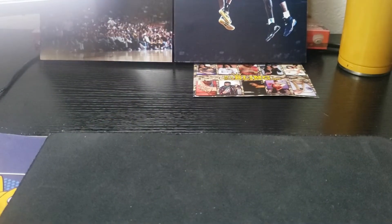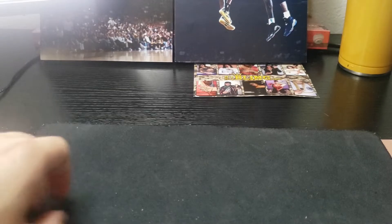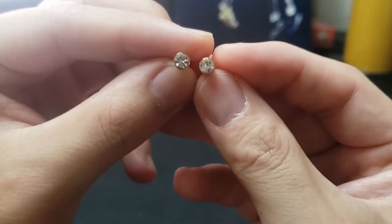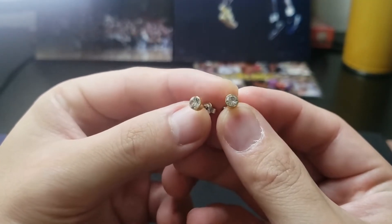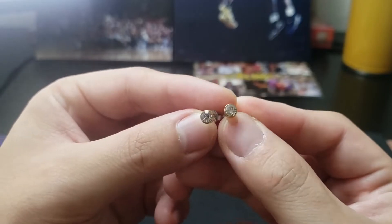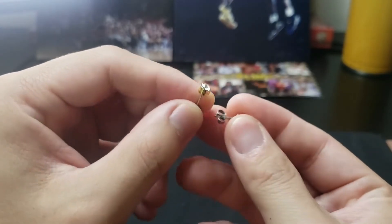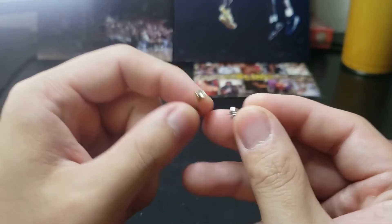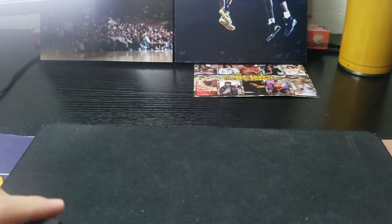All right guys, this is going to be the review portion of the video. I'm going to show you what I've been working with previously — just these little simple modest studs here. Nothing too crazy, nothing too flashy. They have some shine to them but they're definitely not diamonds — I think they're more like a crystal or glass. Nothing too special, they're nice and get the job done, but they're not that flashy.